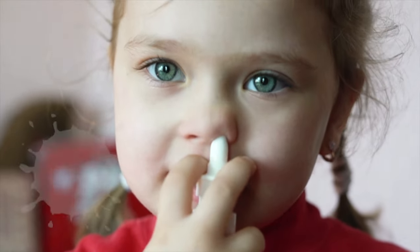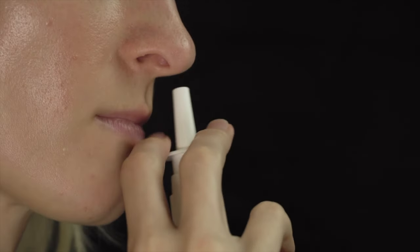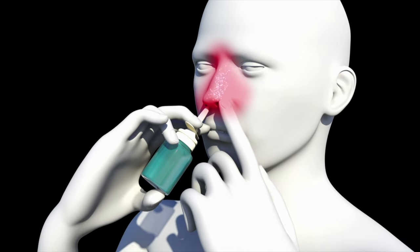Another great option is saline nasal spray because you can get it without a prescription, it's very safe, and you can use it as often as needed. Nasal saline spray helps to moisten the nasal passages and thins out thick mucus in the nose.